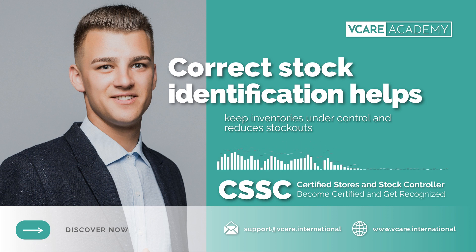Are you aware that vCare Academy is helping supply chain professionals to boost their skills and knowledge in warehousing, stock and inventory planning through the CSSC — Certified Stores and Stock Controller — which is one of the world's first 100% practical-oriented approach certification programs? To learn more, visit today www.vcare.international.com.